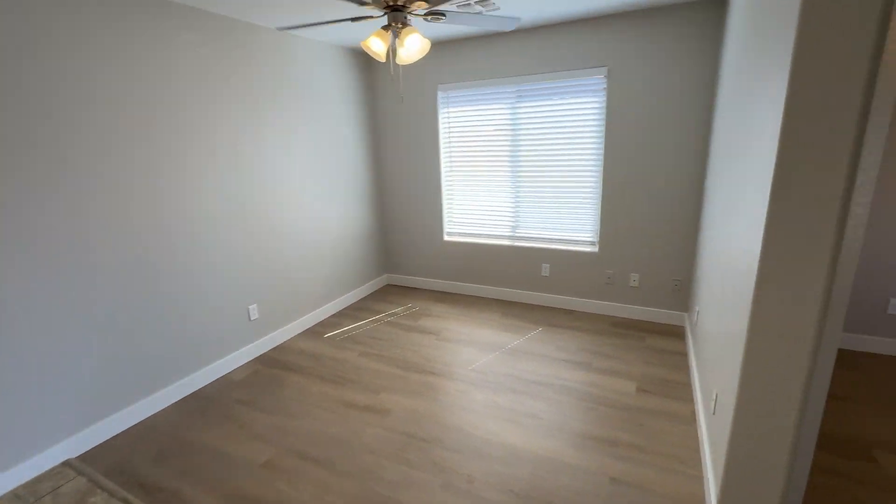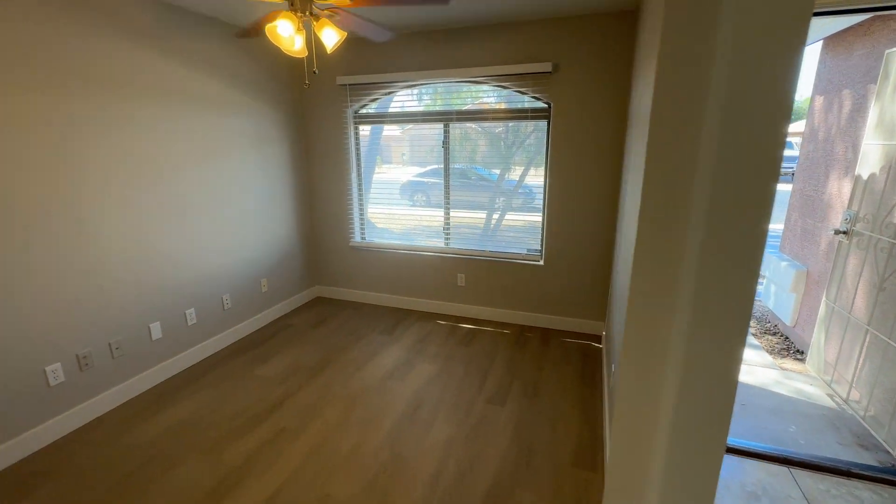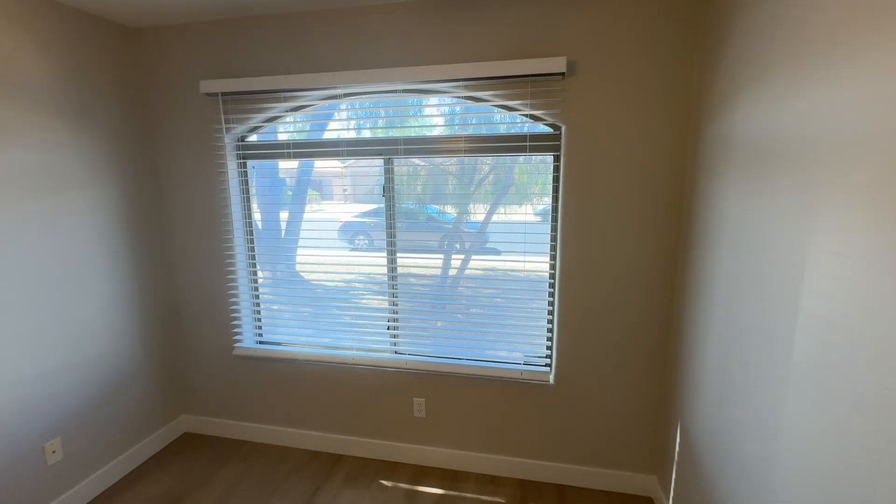Just freshly redone floors, paint, baseboards, you name it. This is the front den here, looking out into the street. Nice size for maybe a home office or something.